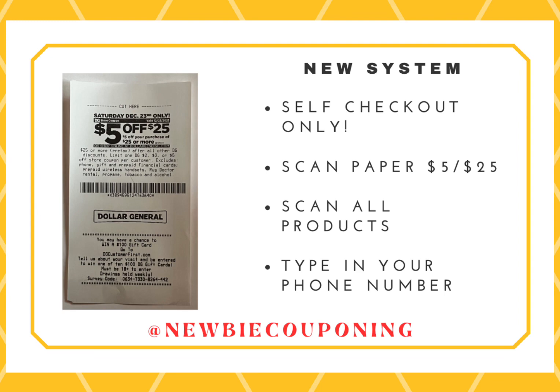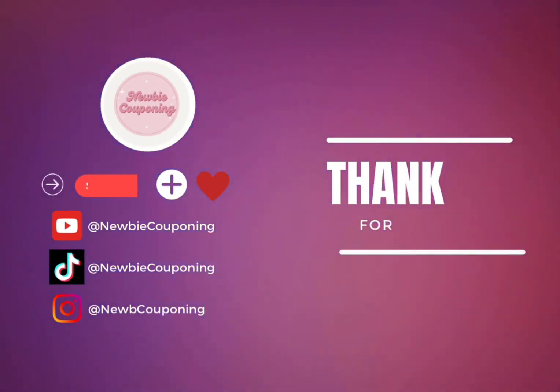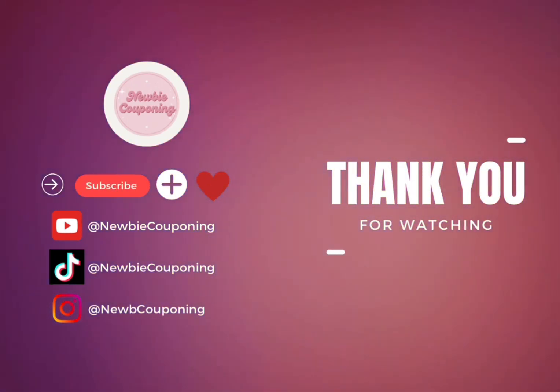If you guys have any other questions, leave it in the comments below. Thanks for watching Newbie Couponing. Don't forget to click on that subscribe button, and happy savings!